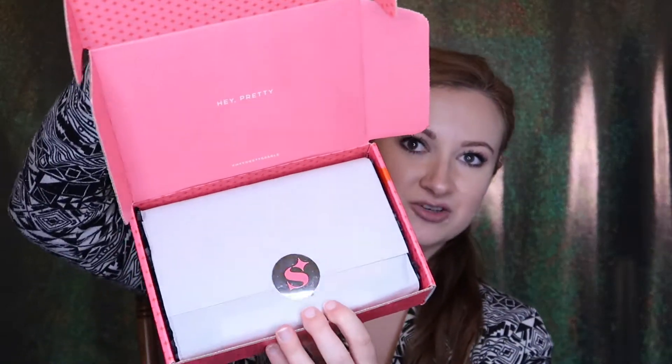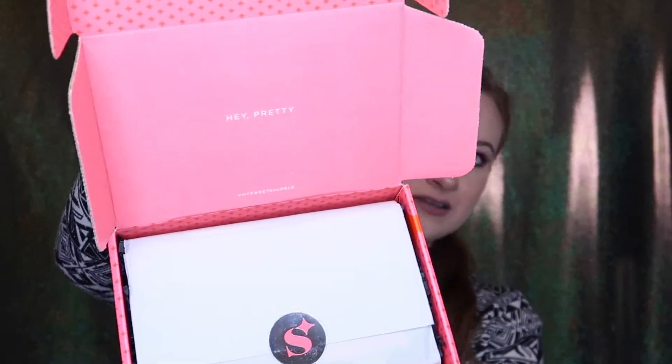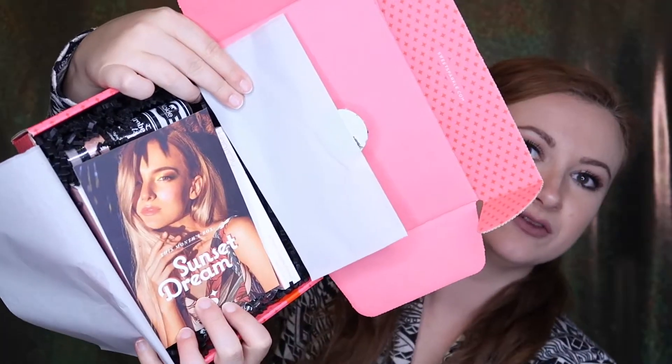Here's what the box looks like. It's super cute and they always have a theme every month. They have a little shiny sticker that says 'hey pretty' — very cute. So the theme for this month was Sunset Dreams. I see two things from La Ritzy. Here's the card which explains everything on the back, but I'm not gonna look at that yet because I want a surprise.